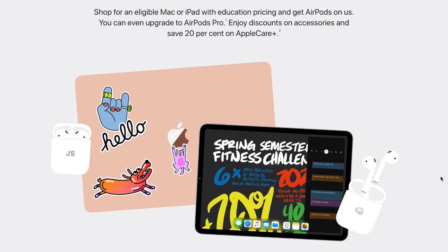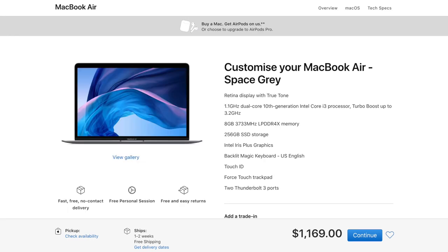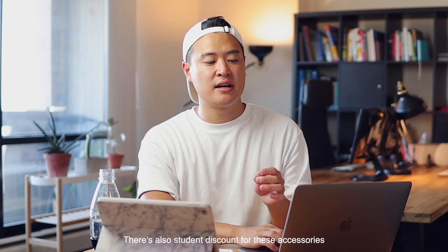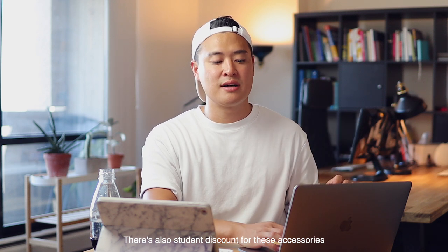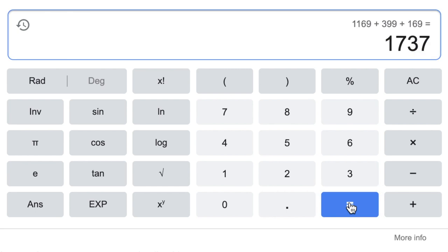You can get a discounted Mac or an iPad for university or college and get AirPods. You can pay extra money to get AirPods Pro, which I definitely recommend you do. MacBook Pro 13-inch base model costs $1569 CAD. MacBook Air and the iPad Pro 12.9-inch model both cost $1169 CAD. Then you add on the Magic Keyboard which is $399 and Apple Pencil for $169, so for the full-on iPad Pro package, you're looking at $1737 CAD.